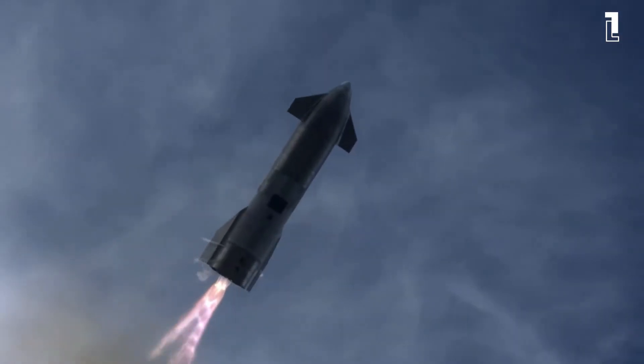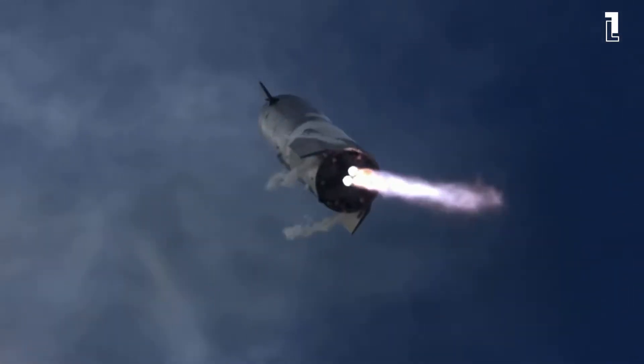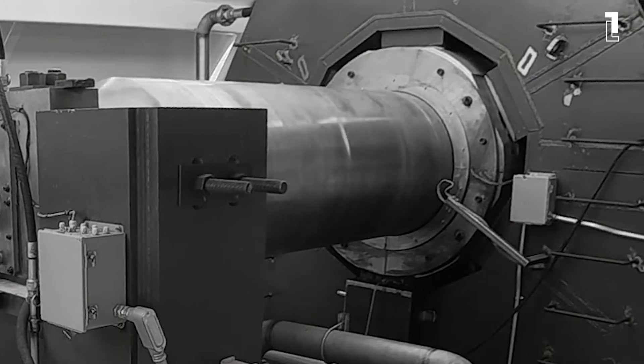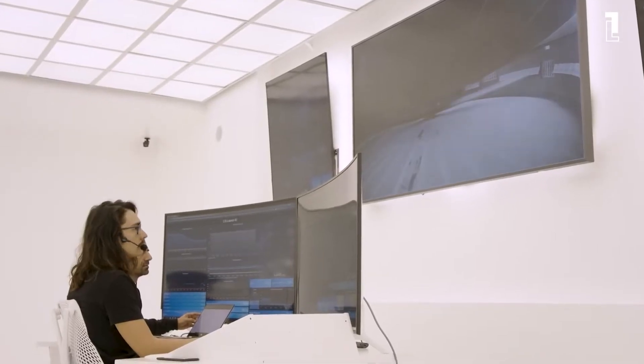And yet, there is one concept that truly seems like something out of this world. This concept is known as a mass accelerator, a kinetic energy space launch system that is an alternative to chemical rockets.